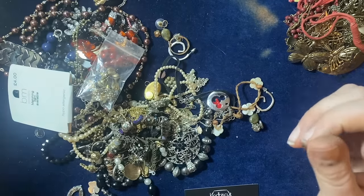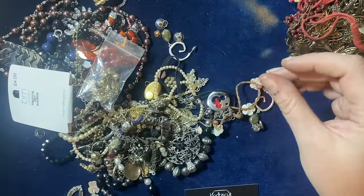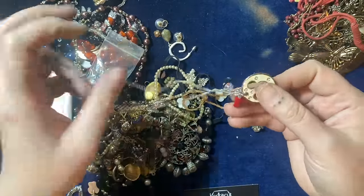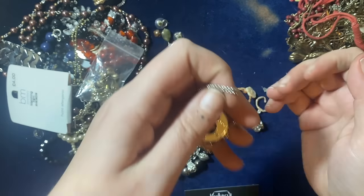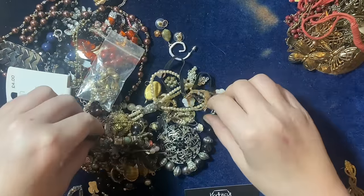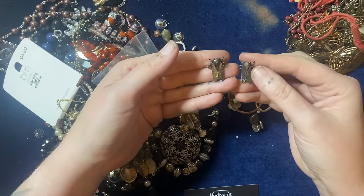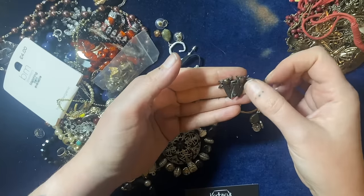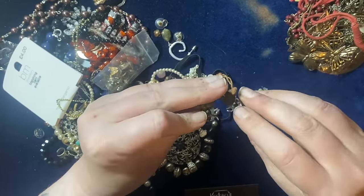No idea what that is — in craft it goes. Rings lot. A Disney thing — a little Mickey Mouse hand and pants! I've got a little Disney lot on the go so that'll go in that. These earrings — look at that, that's a bit mad. I wonder if I put them in the Halloween lot, they're quite cool, quite creepy.